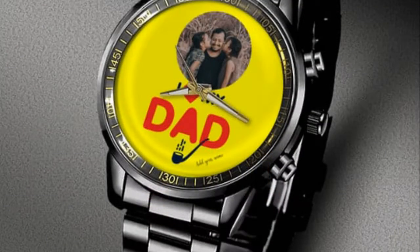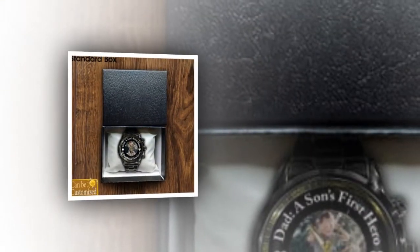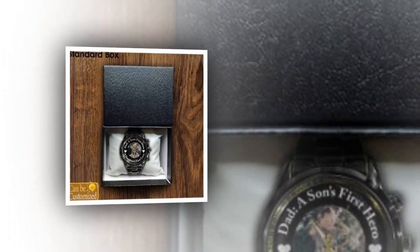Disclaimer: please note that colors may appear slightly different due to variations in light and color settings of computer and personal device screens. Additionally, the sizes listed are approximate and may vary slightly due to the manufacturing process.